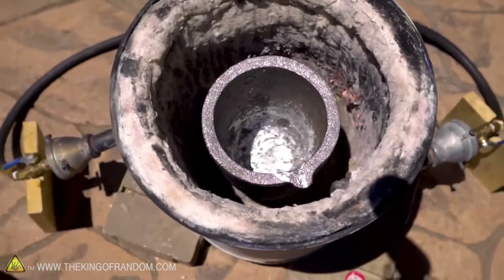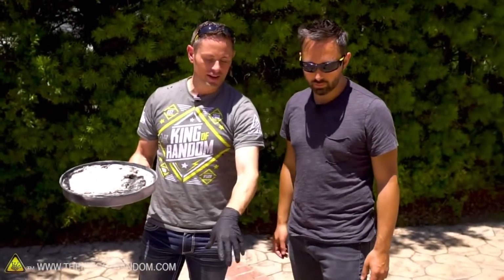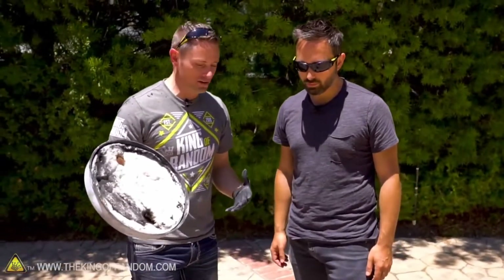What's happening now is the two jets are forming a swirling vortex of fire that's surrounding the crucible there. We're gonna put this lid on to keep as much heat in as we can.